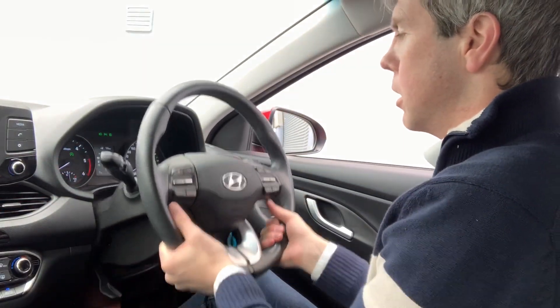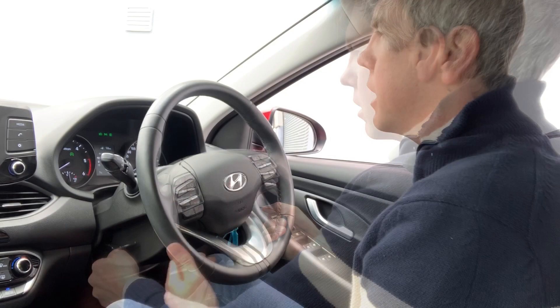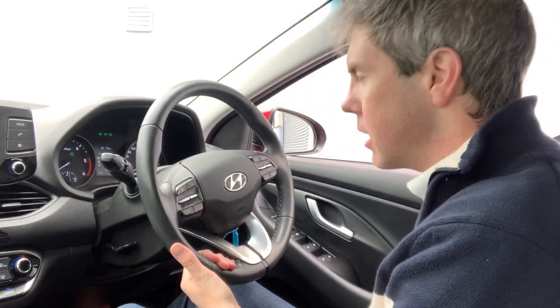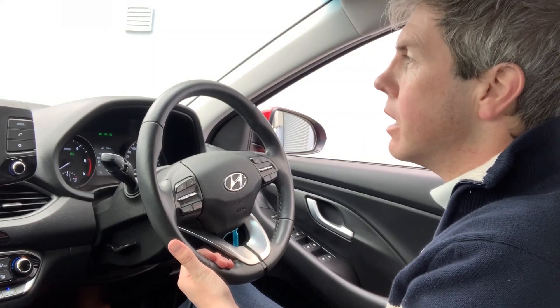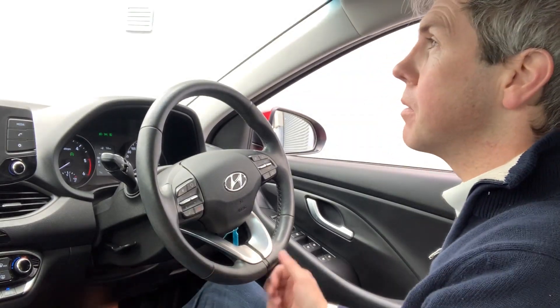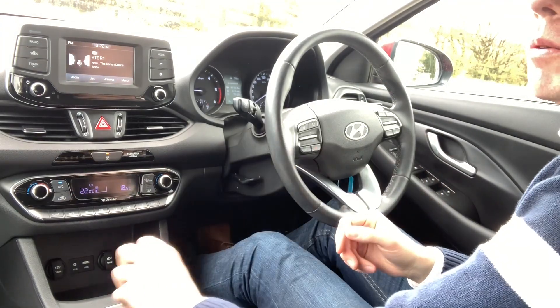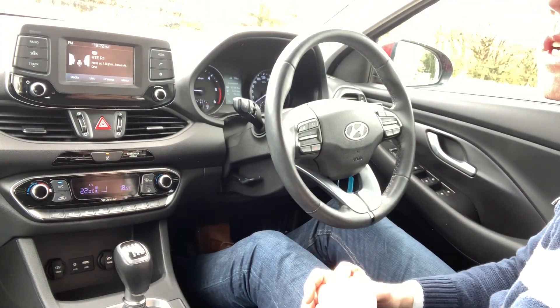Actually, let's go for a drive right now. The steering wheel adjusts up, down, in, and out. I have a height adjuster on my seat — I like to get quite low. There's also lumbar support, which makes a big difference on a long journey. Let's see what it's like going onto the motorway from zero up to 120 kilometres an hour.